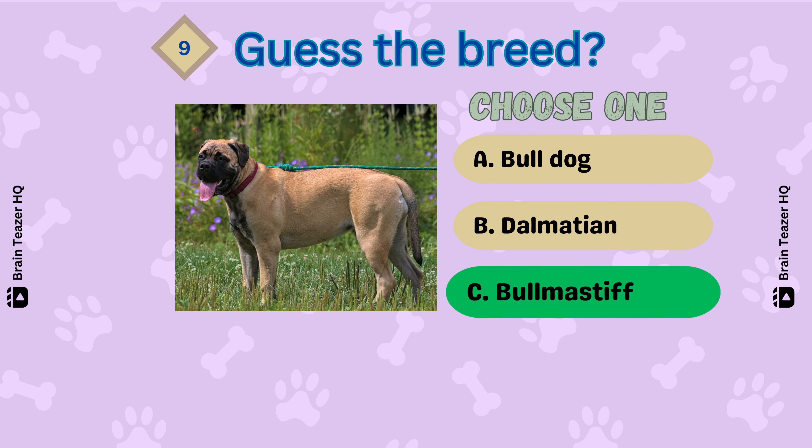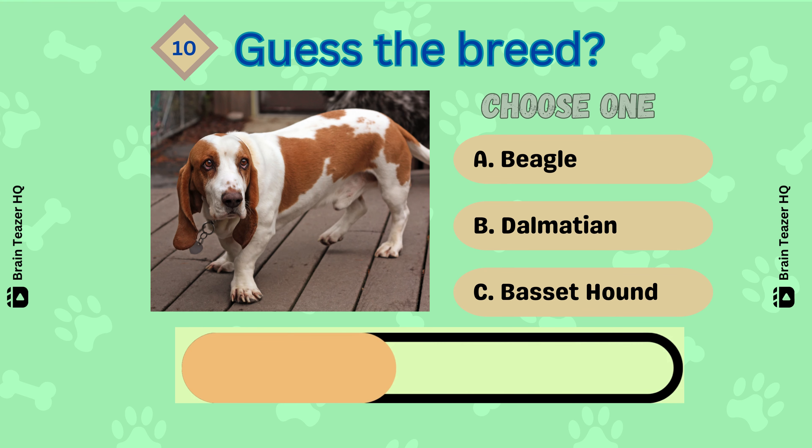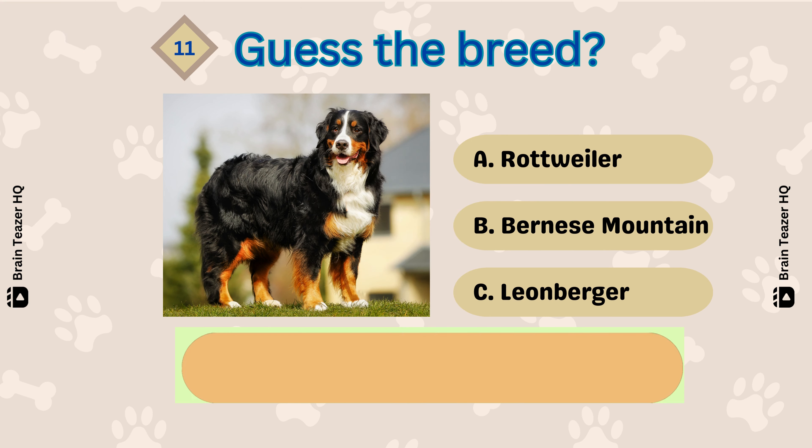That's a Bull Mastiff. Next one — Yes, it's a Basset Hound. What about number eleven?